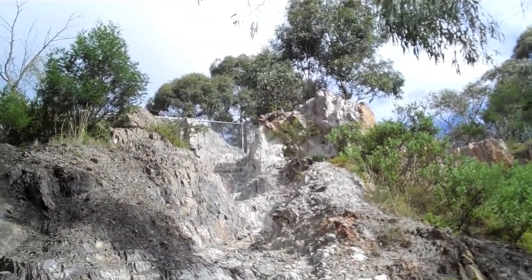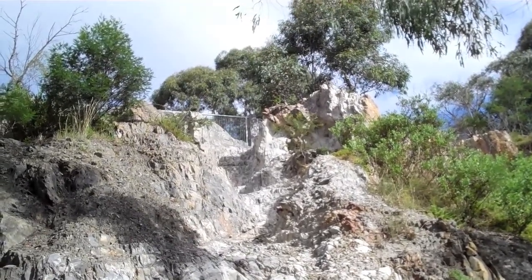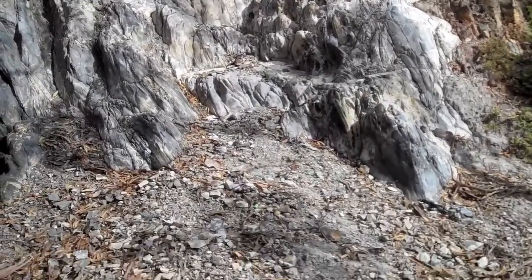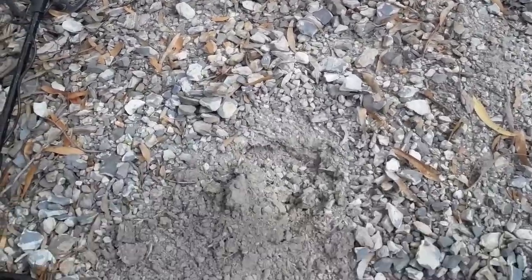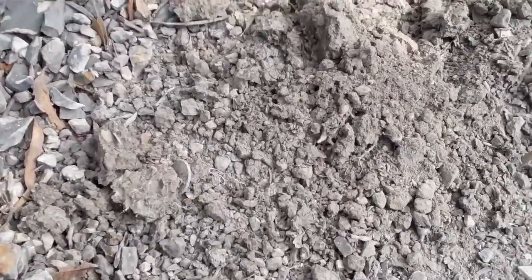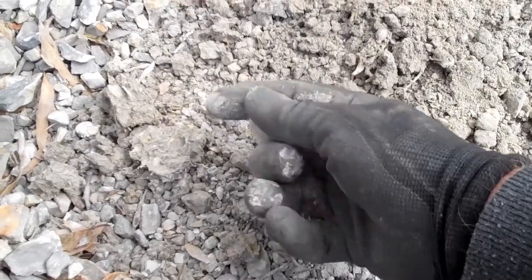Years ago, before they put the fence up on that precipice up there, it looks like the kids used to come down this little area here. And there's a little rock slide area at the bottom — definitely worth a look. There's a few targets, but I'm just going to take one tonight, and it looks like a 20 cent piece. Beauty!